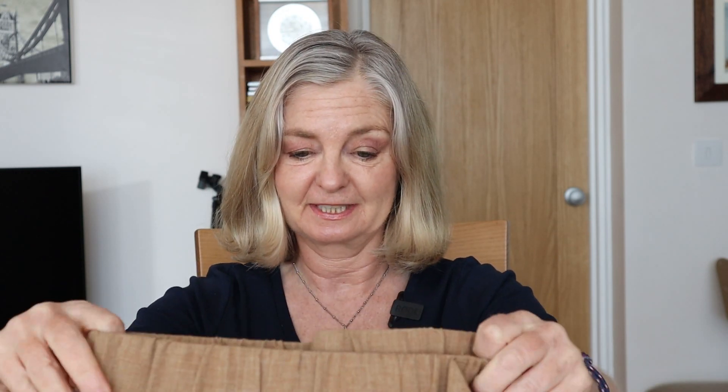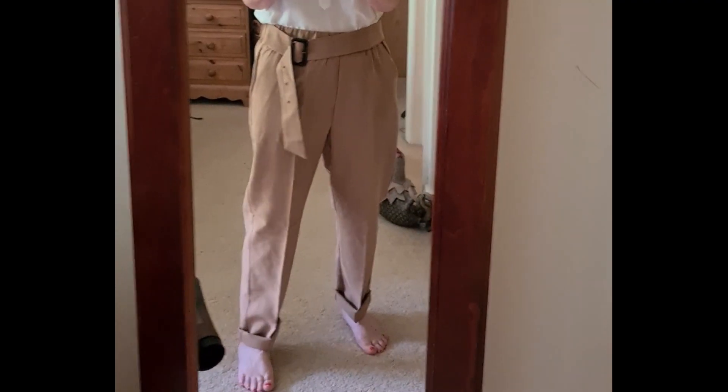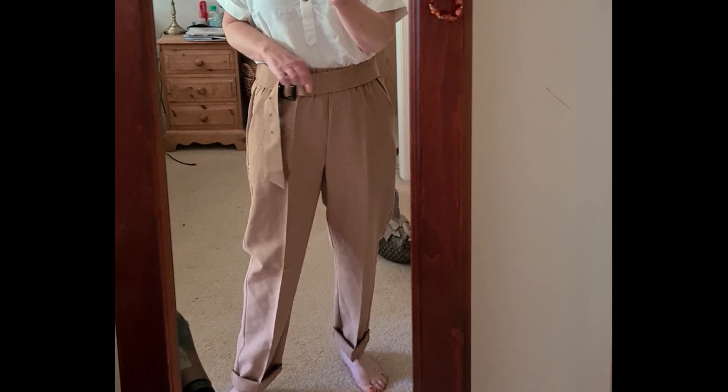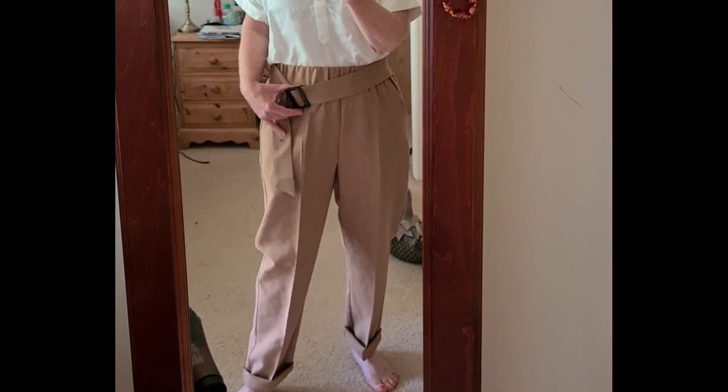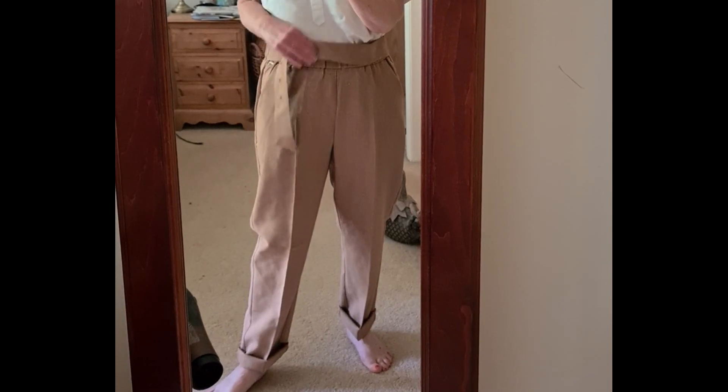I was quite excited about these when I opened the box — tan trousers by a brand I don't know called Be Young. I was really excited because they're a nice summer weight, and I had seen somebody on a video with tan trousers that same day and thought I really need some in my life. They're slightly too long, which is fine because with the peg leg you can roll them up. But the killer for me is that the belt is too loose and you can't put another hole in it because it's a material belt — that would just cause fraying. So the waistline is too big for me and I just cannot keep these trousers.